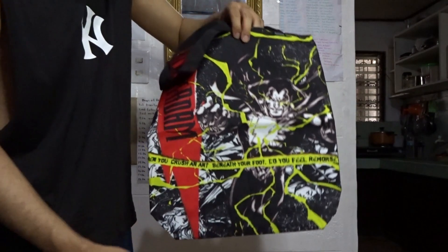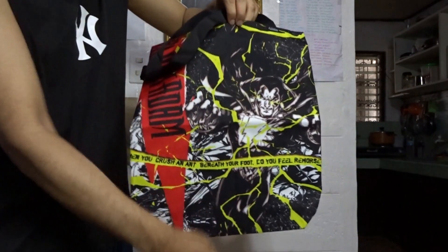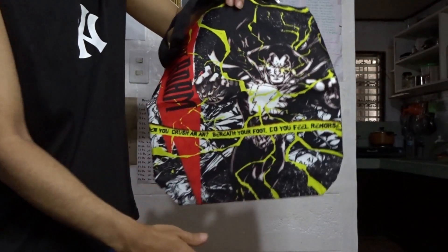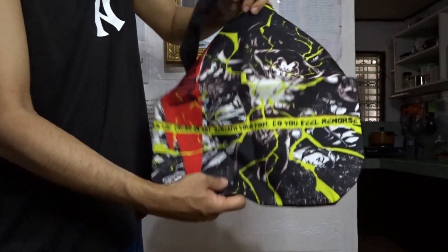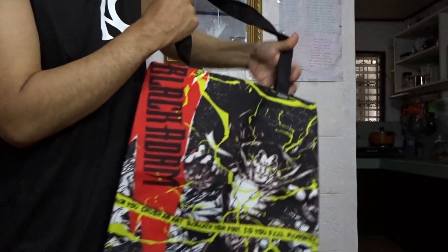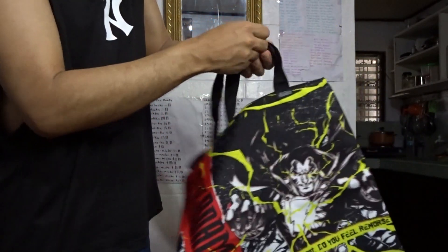The measurement of this tote bag is around 14 inches by 15 inches. It's made of canvas, which is really good and durable. You have the straps here, and one nice thing about this tote bag is it has a zipper.